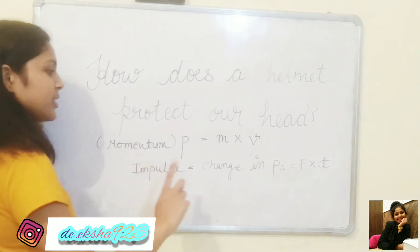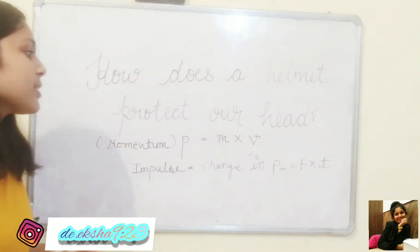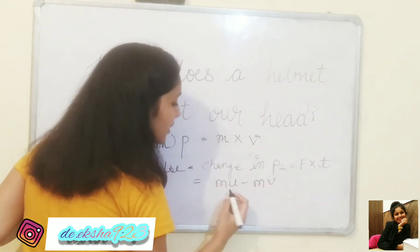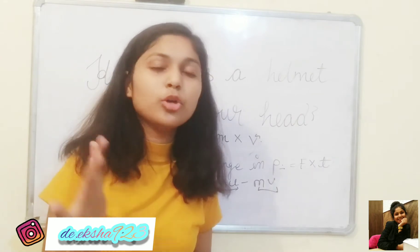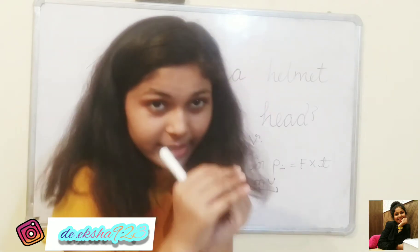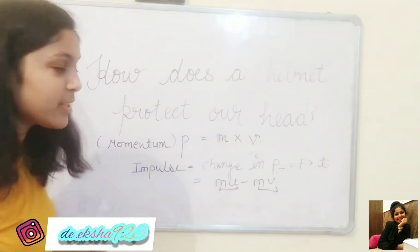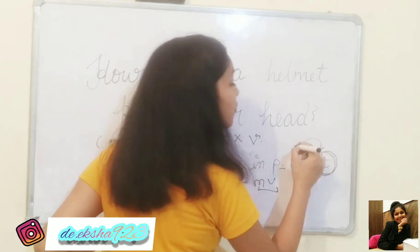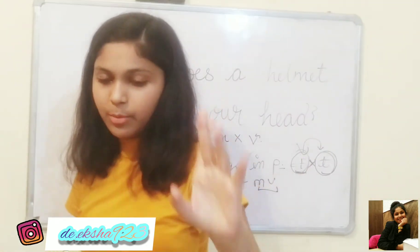Now let me explain how the helmet works using this. Because of the helmet's foam, the time of impact will increase. When time increases, and since impulse (change in momentum) remains the same, the force will decrease — because force and time are inversely proportional to each other.